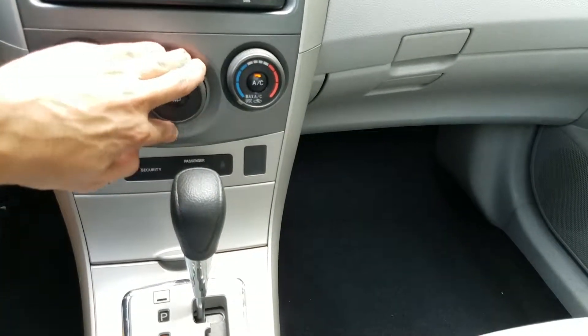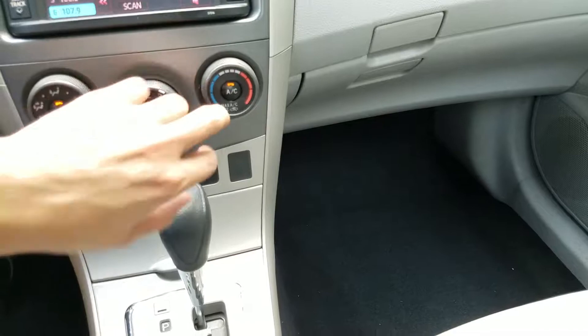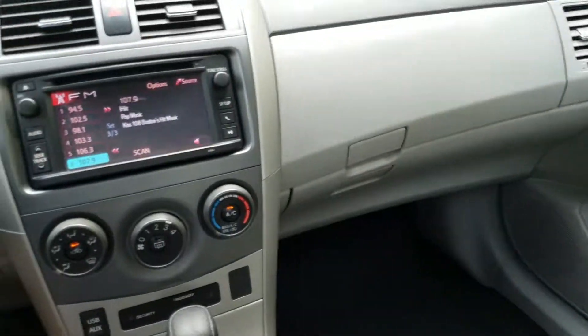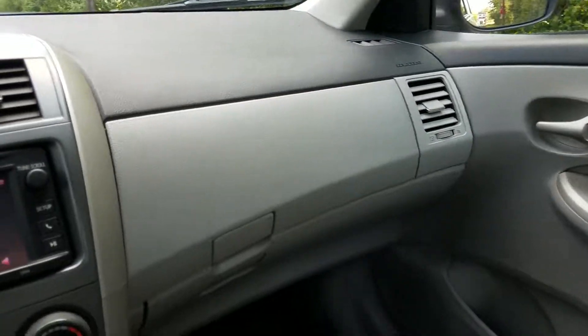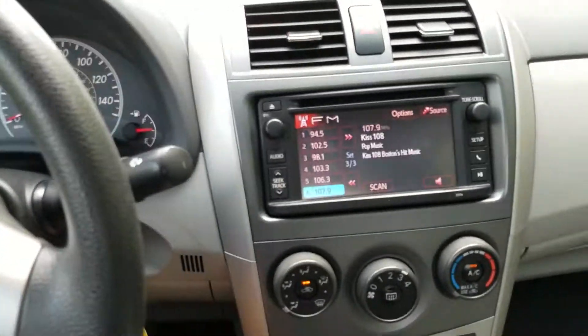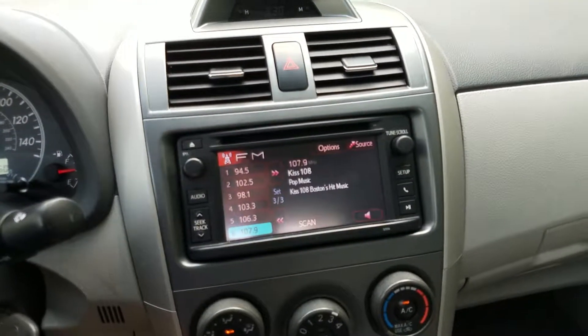The AC is blowing ice cold — it is a 2013 Toyota after all, so you'd expect that. And if I put my seatbelt on here, I can take you for a little bit of a ride and show you how it drives.